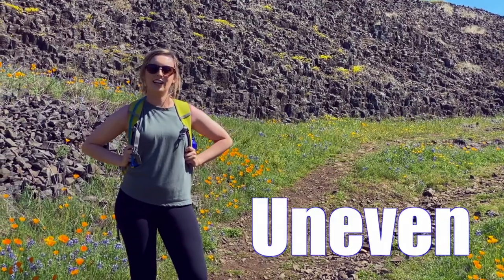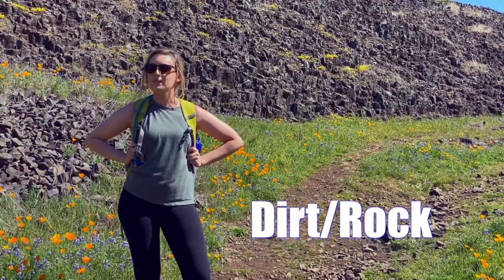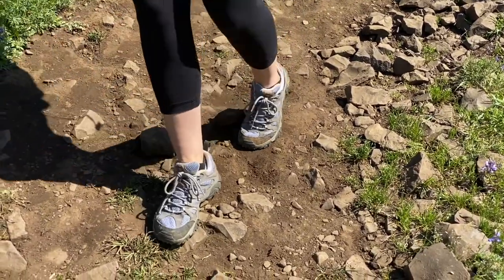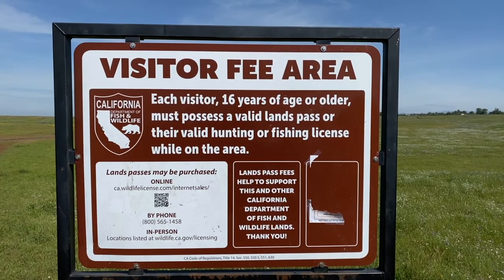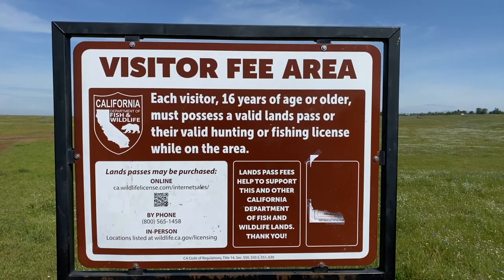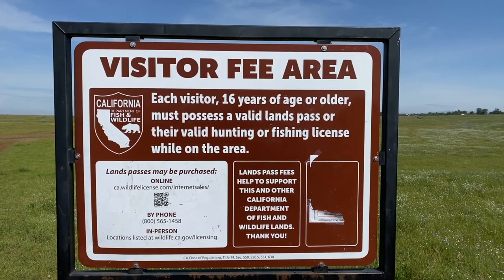The terrain out here is dirt and quite uneven, so we recommend wearing closed-toed shoes or boots. You must have a Fish and Wildlife Lands pass prior to entering this preserve. Passes can be purchased by calling 1-800-565-1458 or online at wildlife.ca.gov.